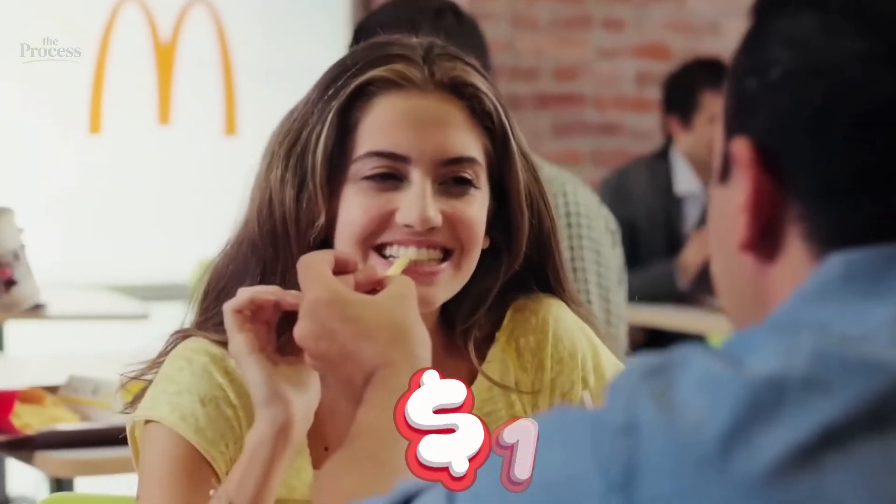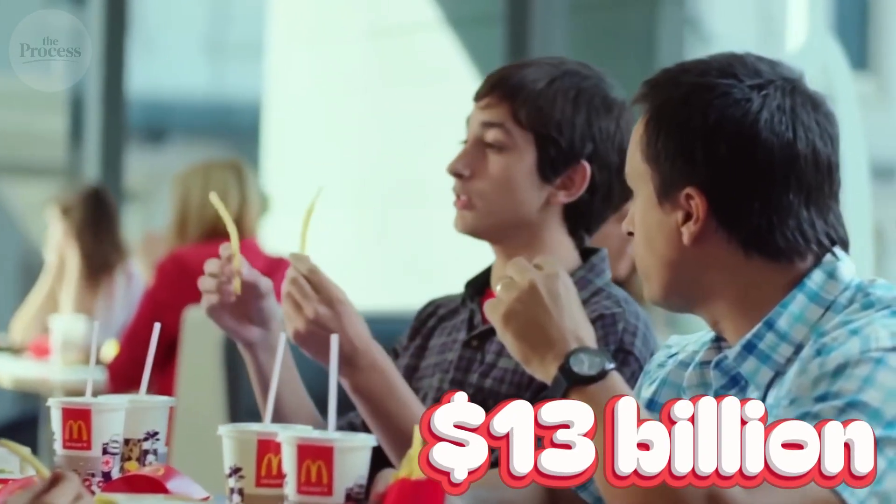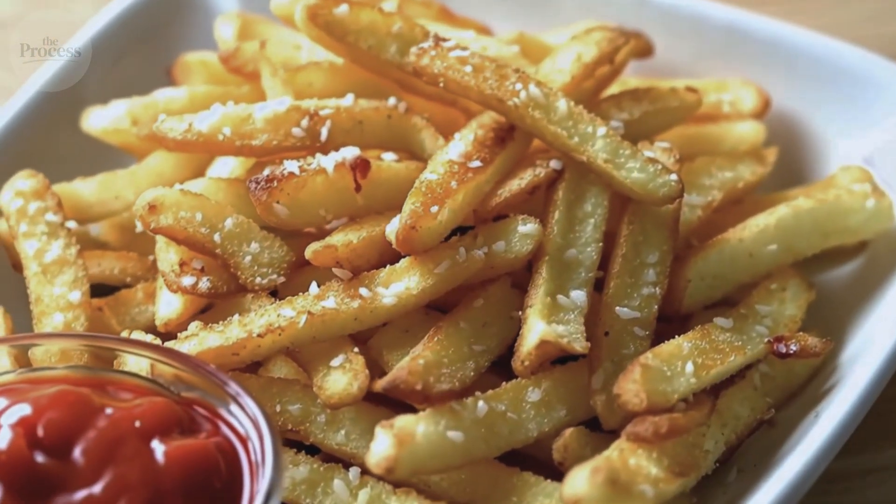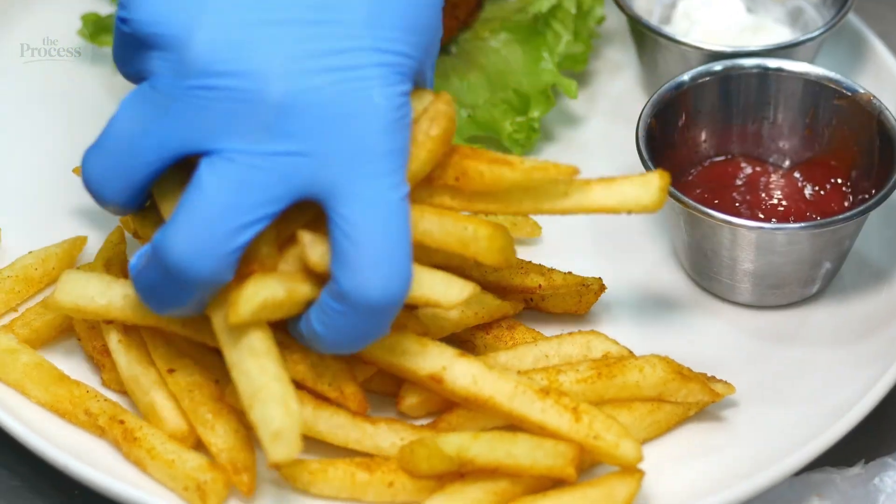This French fry makes McDonald's 13 billion dollars every year — more than Iceland's GDP. 13 billion. From a potato. But here's what'll surprise you.